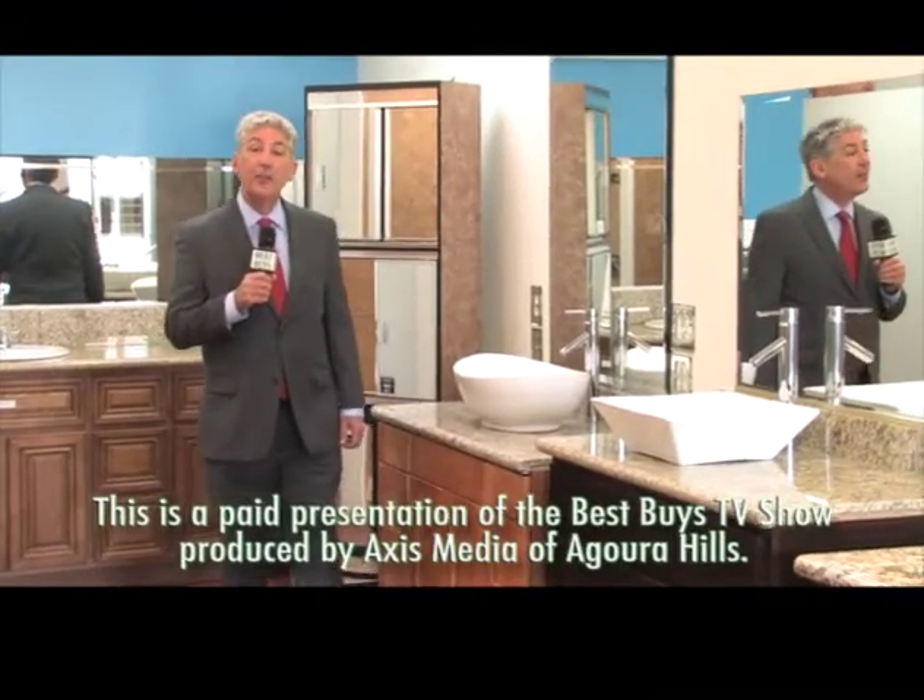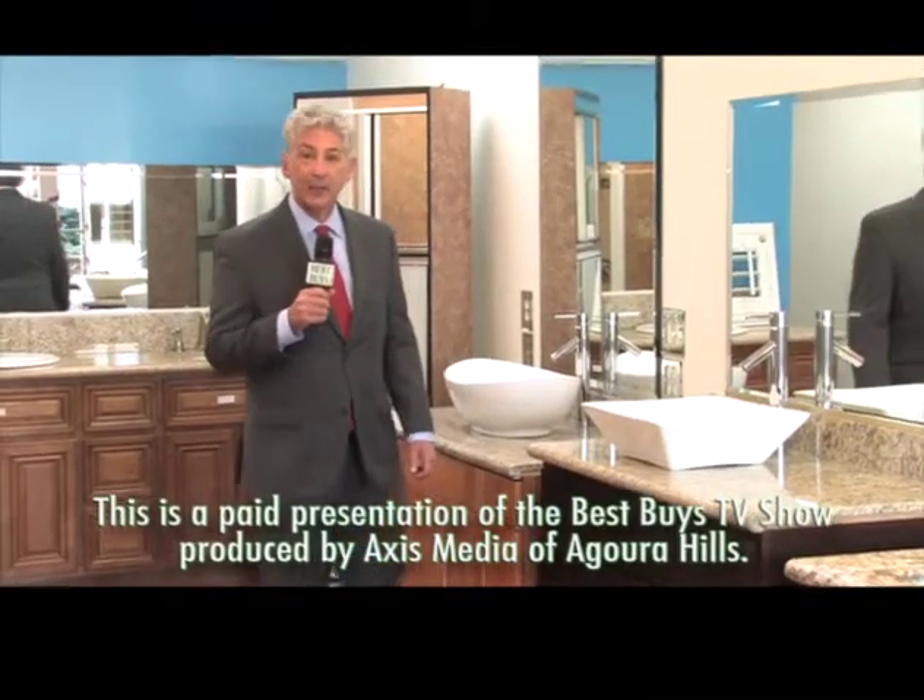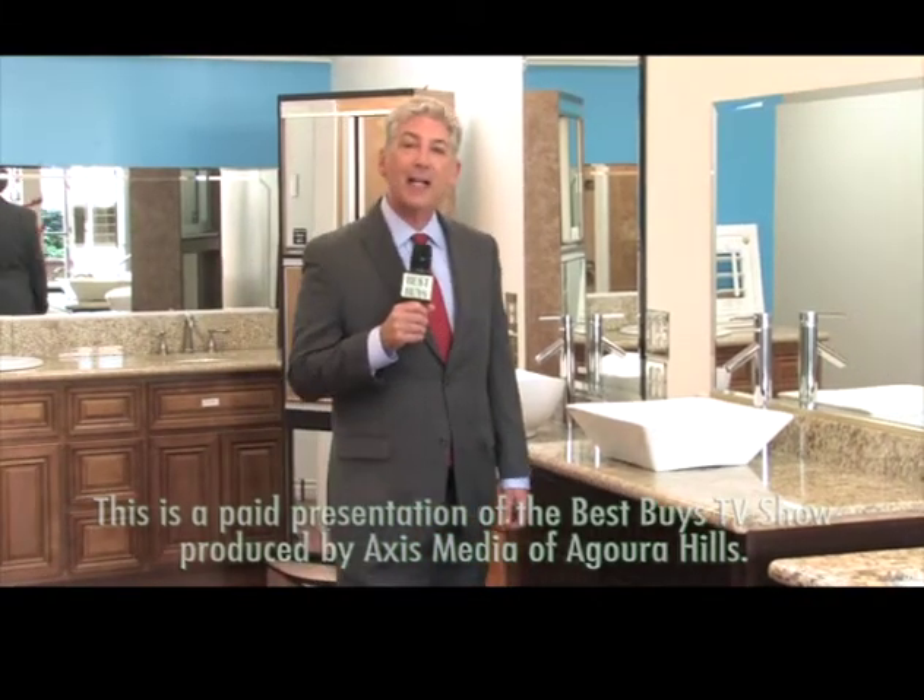I'm Money Man Alan Mendelsohn at 3-Day Flooring in Kitchens and Baths, and this is one of my best buys. And here come more deals.